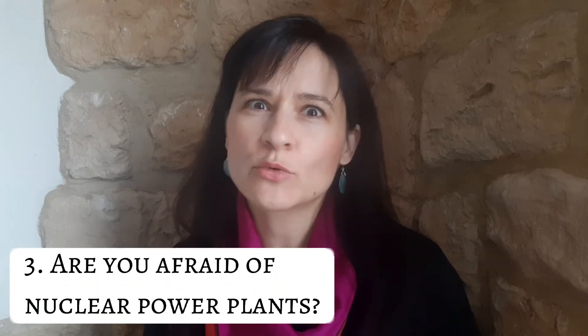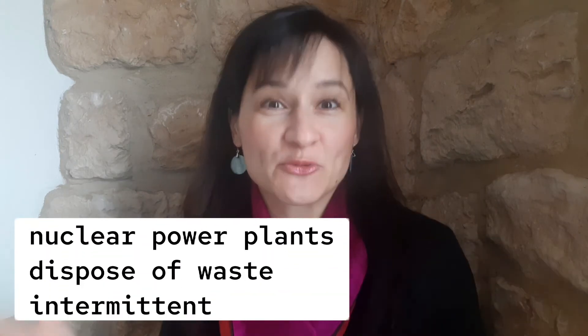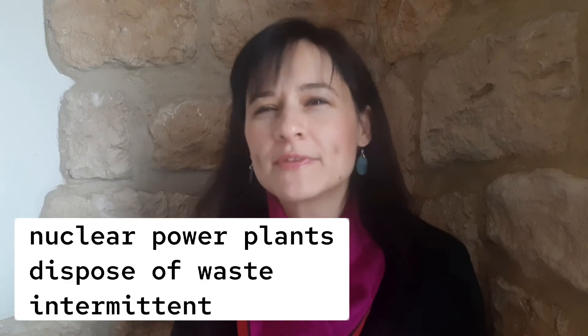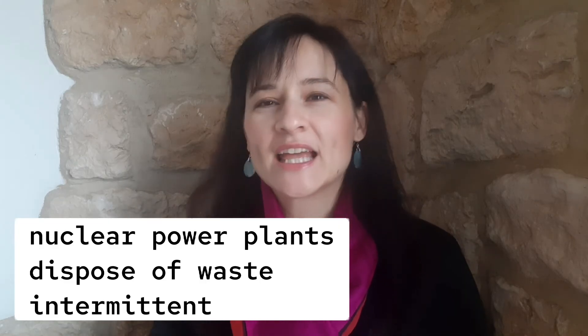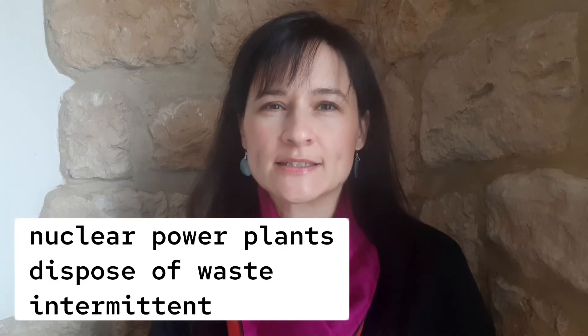And the third question: are you afraid of nuclear power plants? You can use "nuclear power plant" because it's already a fancy expression — if you know that, you know something. Dispose of waste. Intermittent. Pause the video, give your answer.